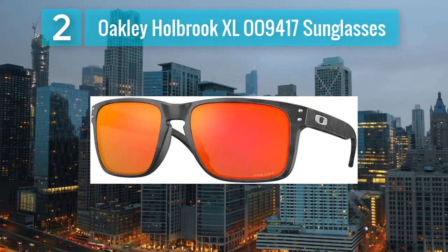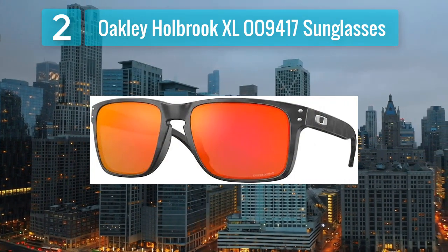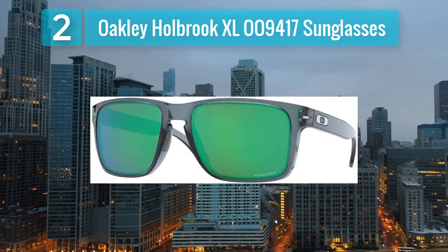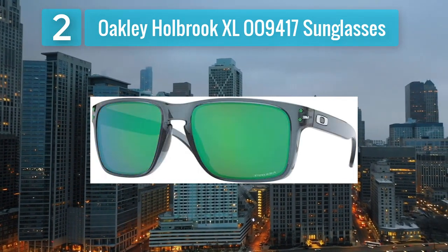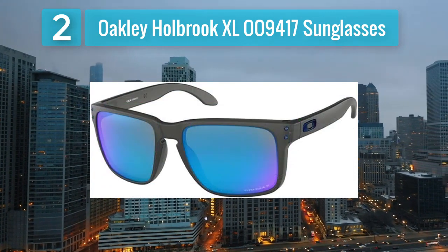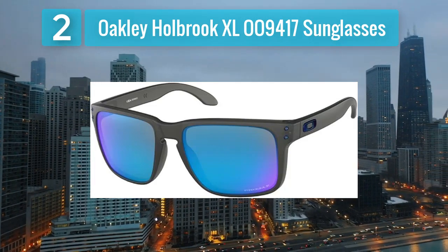Coming in at number two: Oakley Holbrook XL OA-9417 sunglasses. The Oakley Holbrook XL OA-9417 sunglasses combine retro-inspired design with Oakley's cutting-edge technology. The XL size provides a bold and modern look, appealing to individuals with larger facial features.